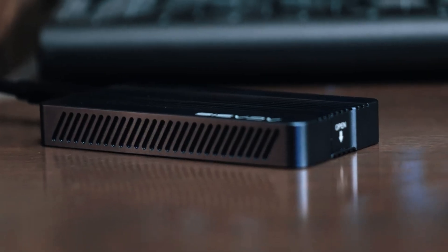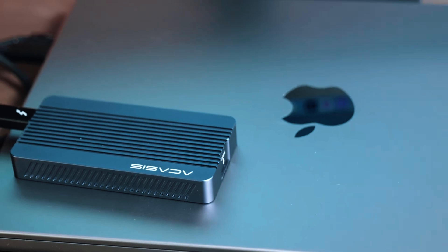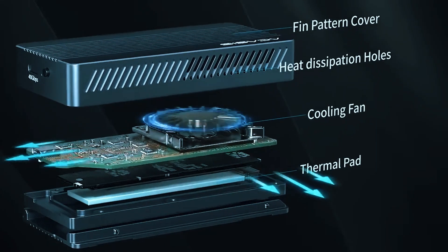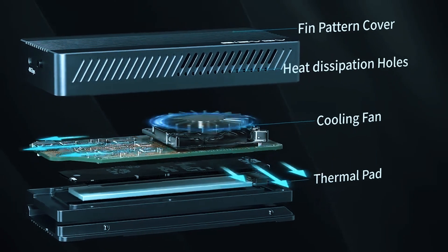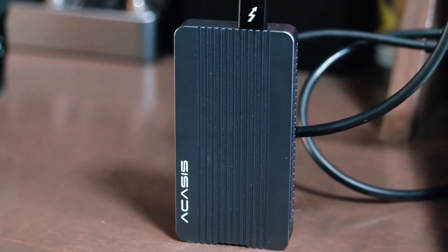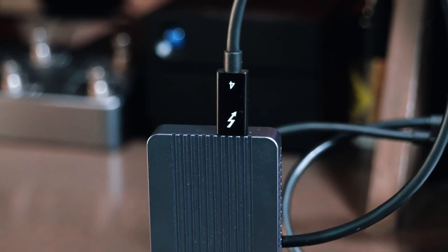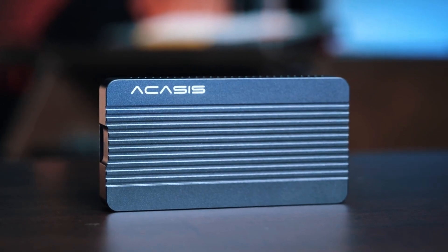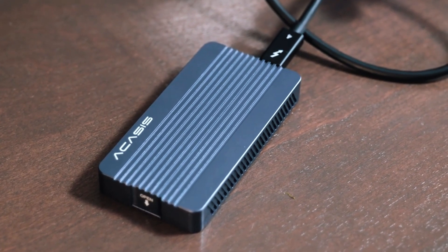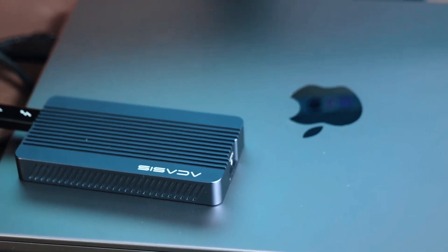Despite its exceptional performance, the Acusis enclosure does come at a higher price point compared to budget options. Additionally, while the cooling fan is quieter than most, it does produce some noise, which may be noticeable in silent environments. However, if you need an SSD enclosure that delivers unmatched speed, cooling, and stability, the Acusis 40Gbps M.2 NVMe SSD enclosure is the best choice for professionals and power users who refuse to compromise on performance or reliability.